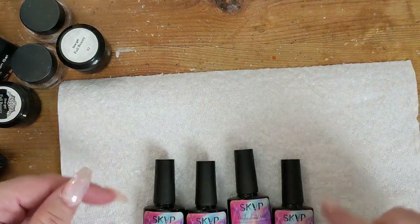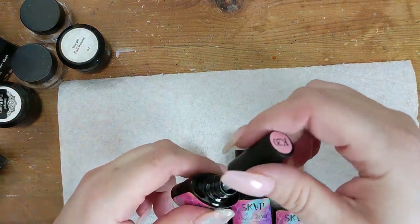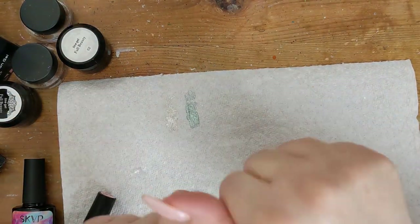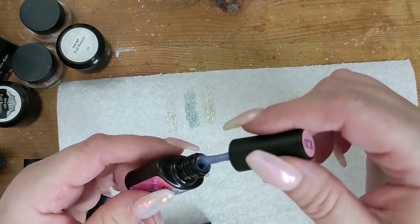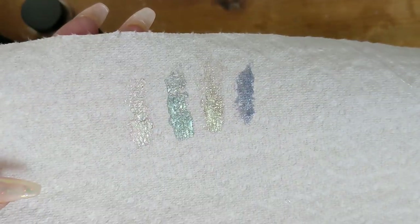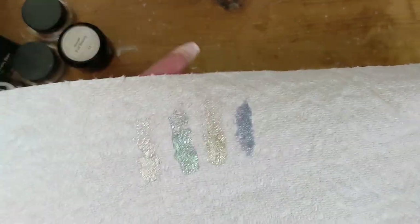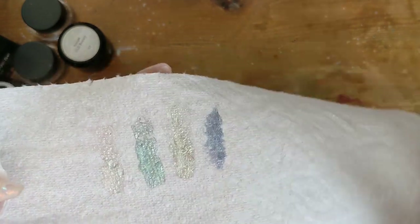These are pearlized items — the first is more of a pearl, the second is like a blue-green, the next is another pearlized one but on the silver side, and the last one is a purple-blue shift. Isn't that pretty?